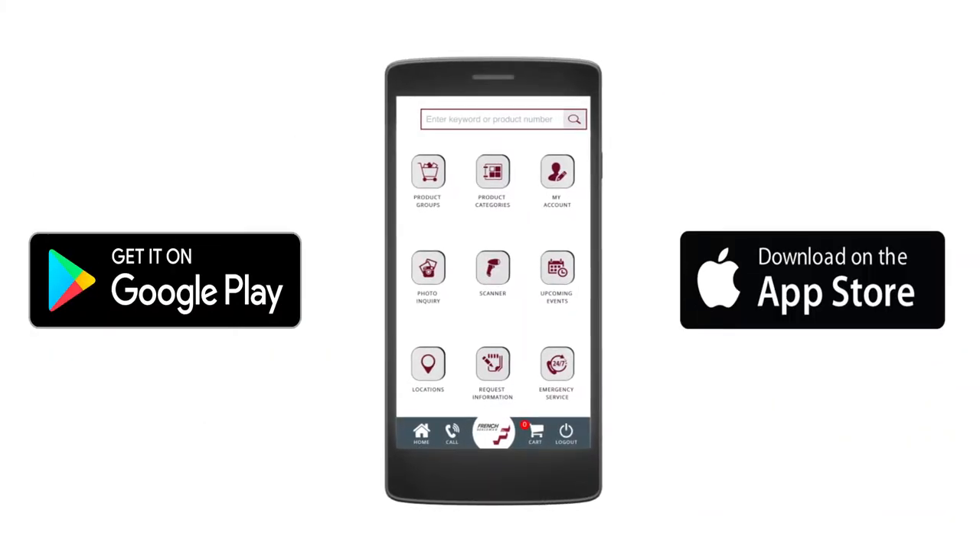Introducing the French Gerleman Mobile App, which offers our customers a variety of features and benefits.